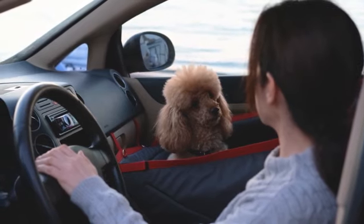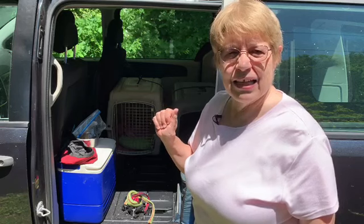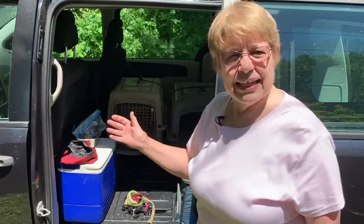What else do we take with us when we're traveling with our dog? The first thing is take a gallon of water — bottled water, filtered water, whatever you have that your dog is used to drinking — so that you won't have to change your dog's water.